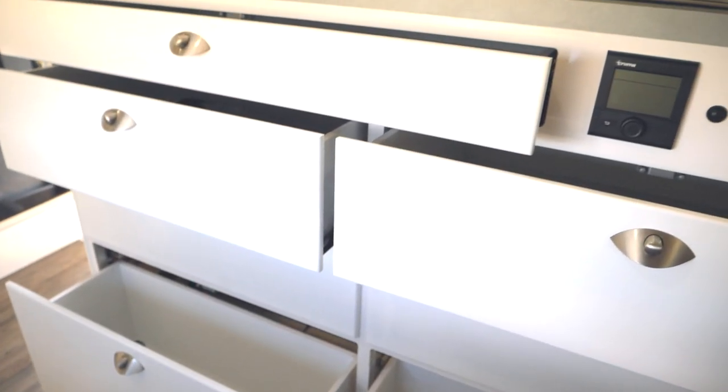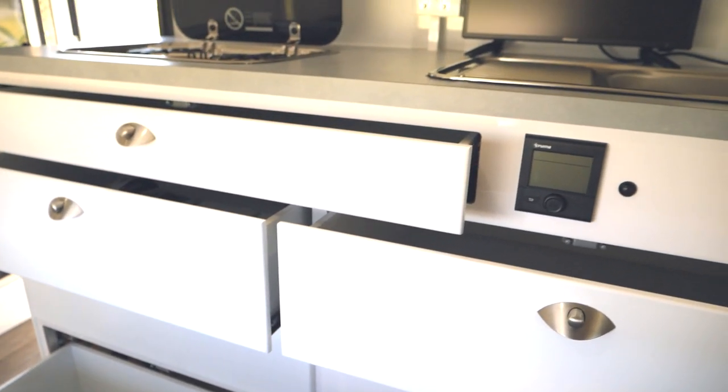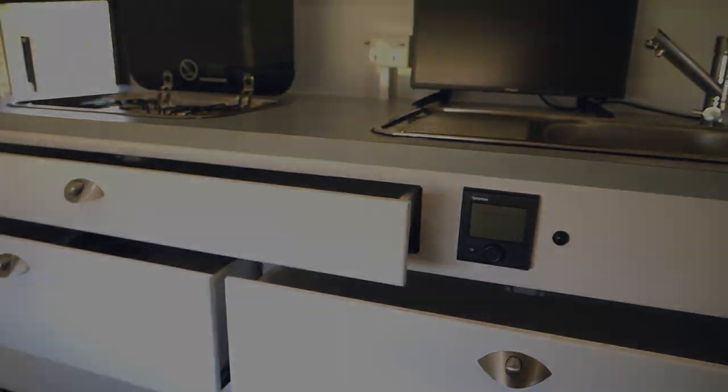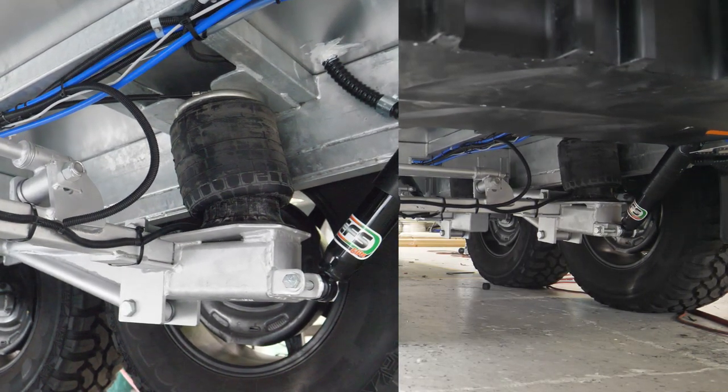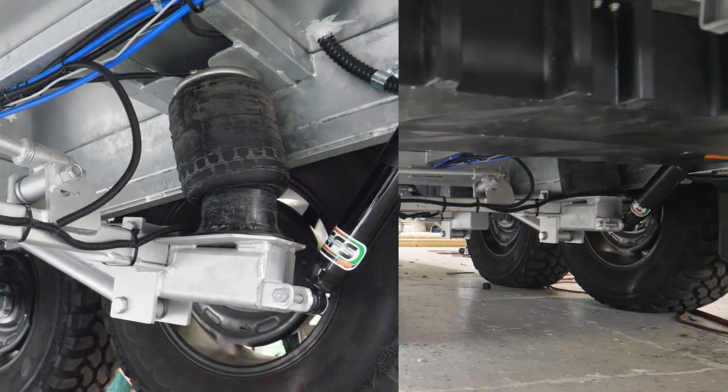15 storage compartments including a wood carry and toolbox. Fully independent, ride height adjustable airbag suspension to allow you to get through any difficult terrain.